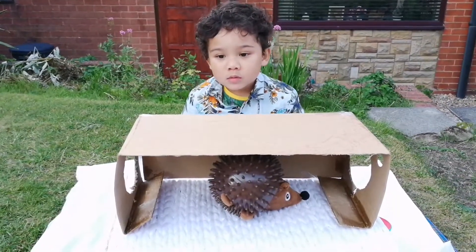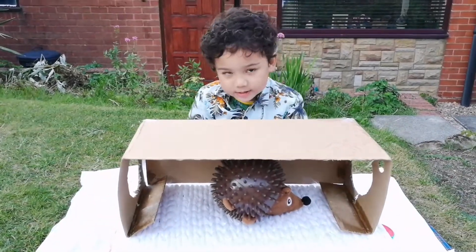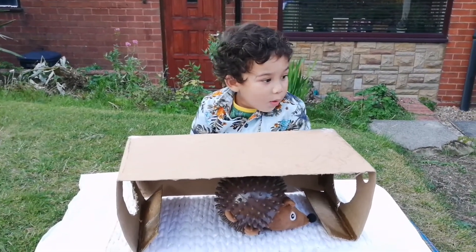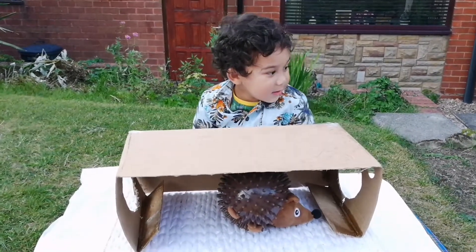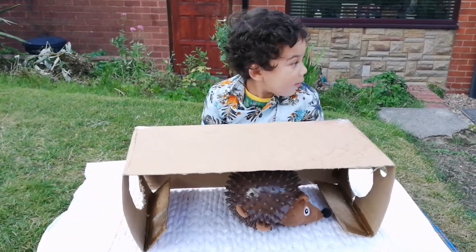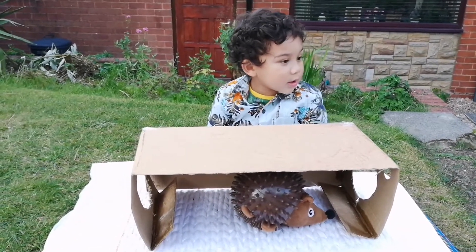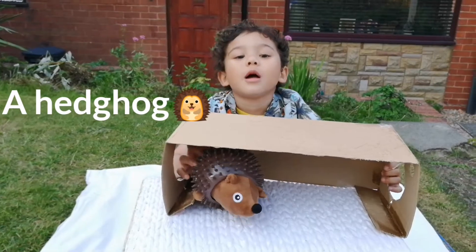Next one, you can put your hands in the box now, baby. These animals have a long nose and lots of spikes on his back. Can you guess what it is? That was quick! That was quick.